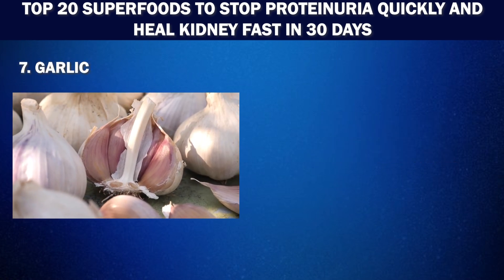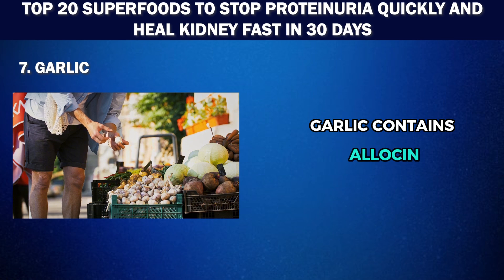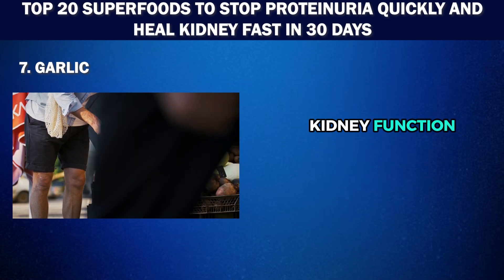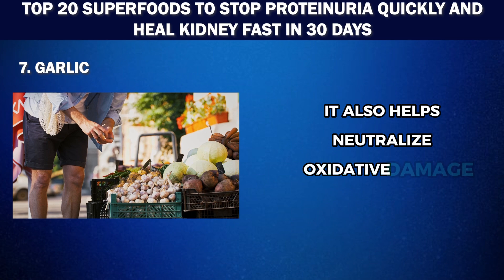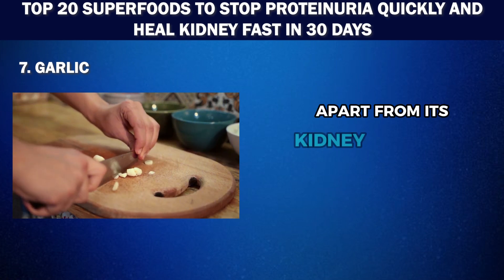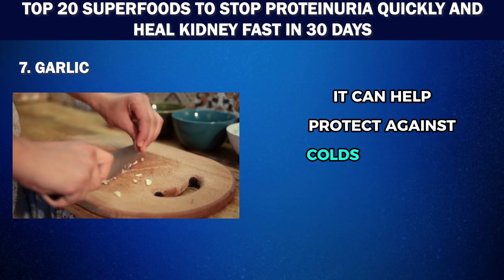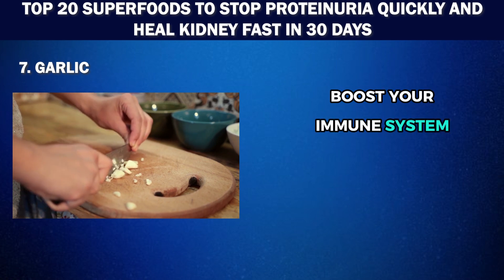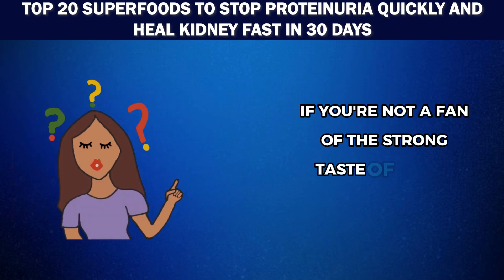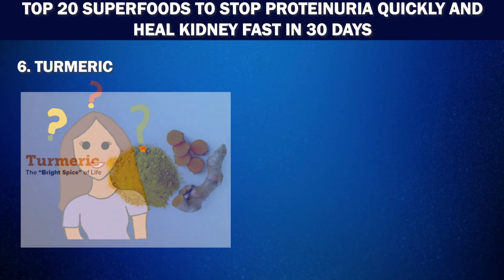Number 7: Garlic. Just like onions, garlic offers anti-inflammatory properties that can benefit your kidneys. Garlic contains allicin, a compound that helps lower cholesterol and blood pressure, both of which are crucial for maintaining healthy kidney function. It also helps neutralize oxidative damage caused by kidney disease due to its high antioxidant content. Apart from its kidney-protecting properties, garlic also has several other health benefits — it can help protect against colds, boost your immune system, promote bone health, and even detoxify heavy metals in the body. If you're not a fan of the strong taste, our number 5 superfood will give you all the benefits without the odor.